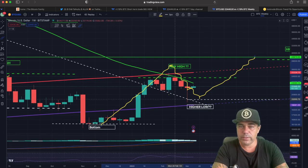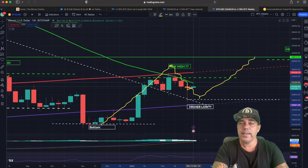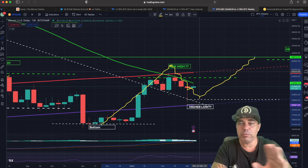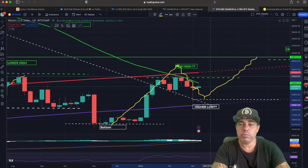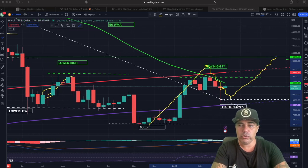We held support at these areas. Now this week is a very important week — are we going to break that green line and take it all the way up to that red line? That should be the goal around $25,500, which we should be breaking to become even more massively bullish.